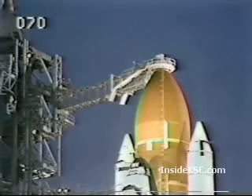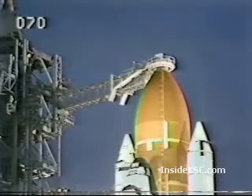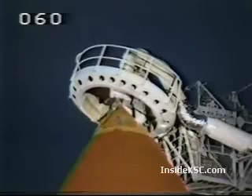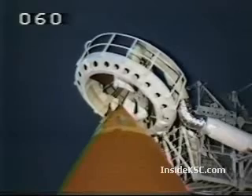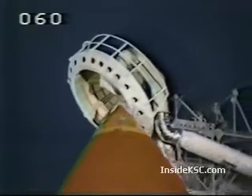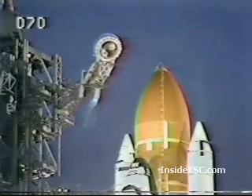T-minus 3 minutes and counting. The liquid oxygen valve for filling the external tank is closed and pressurization has begun. T-minus 2 minutes 50 seconds — the gaseous oxygen vent arm is being retracted at this point. Clear caution and warning. T-minus 2 minutes 25 seconds and counting — gaseous oxygen vent arm lifting nicely, and the caution and warning memory has been cleared. Coming up on the 2-minute point. T-minus 2 minutes and counting — the liquid oxygen vent valve has been closed and flight pressurization is underway.